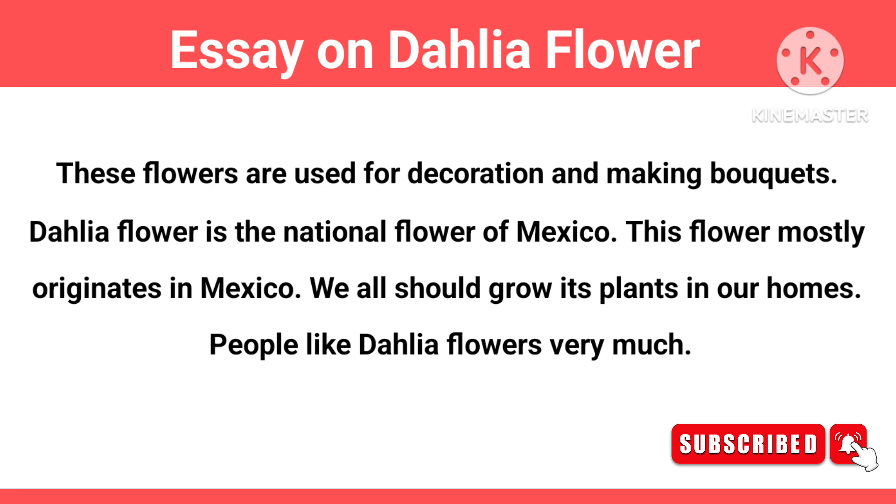We all should grow its plants in our homes. People like Dahlia flowers very much.